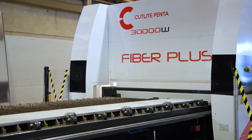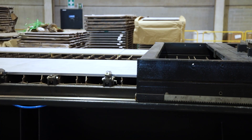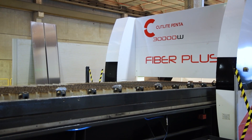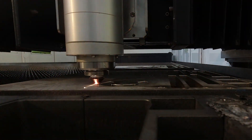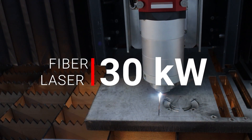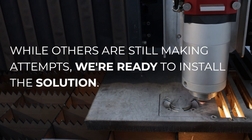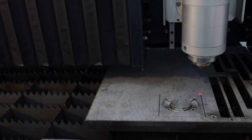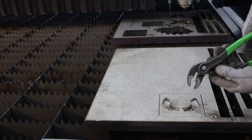With machine bed sizes up to 15 metres in length and 3 metres wide with changeover shuttle tables. If cutting thick materials including stainless steel is your requirement, then this is the machine for you.